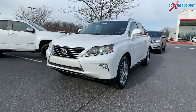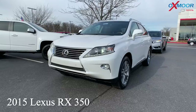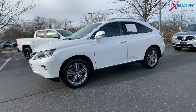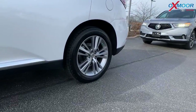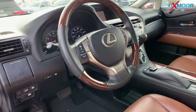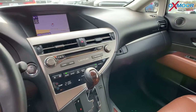Our second vehicle is a 2015 Lexus RX 350. The exterior color is called Star Fire Pearl. You're going to have 18-inch five-spoke aluminum wheels. There's going to be a power liftgate, and you are going to have a saddle tan leather interior.